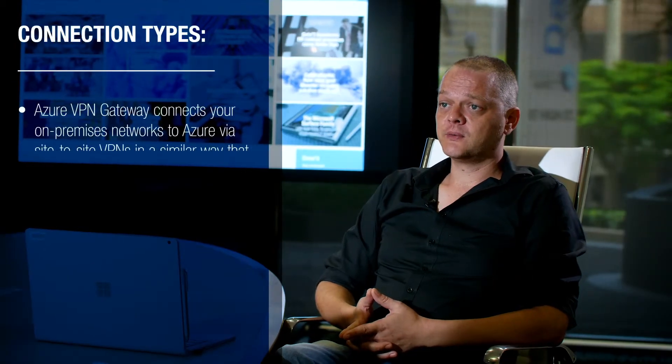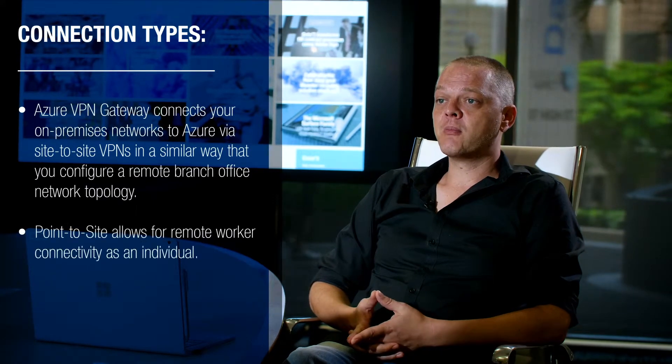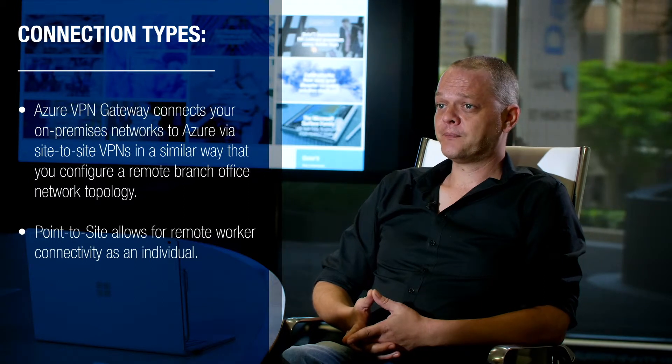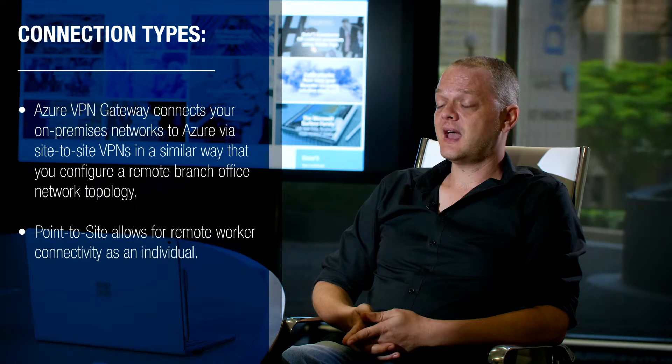Azure VPN Gateway connects your on-premises networks to Azure via site-to-site VPNs, in a similar way that you configure a remote branch office network topology. Point-to-site allows for remote worker connectivity as an individual.